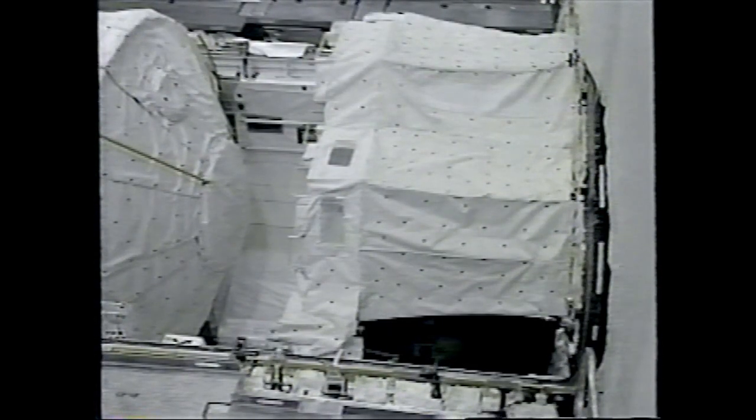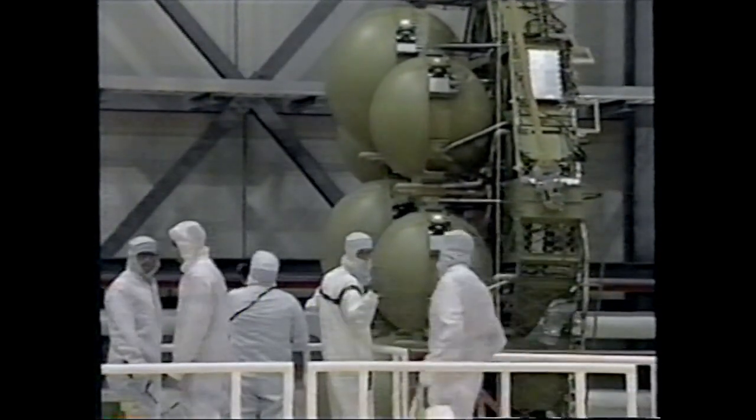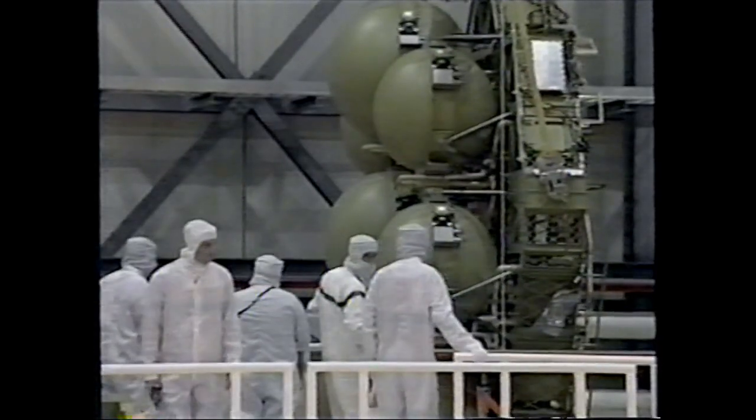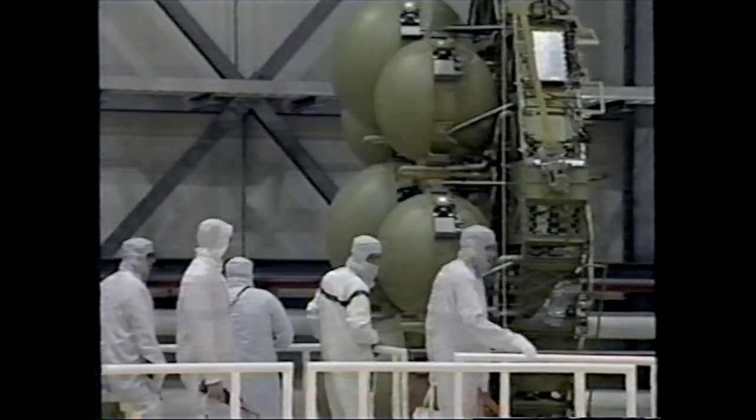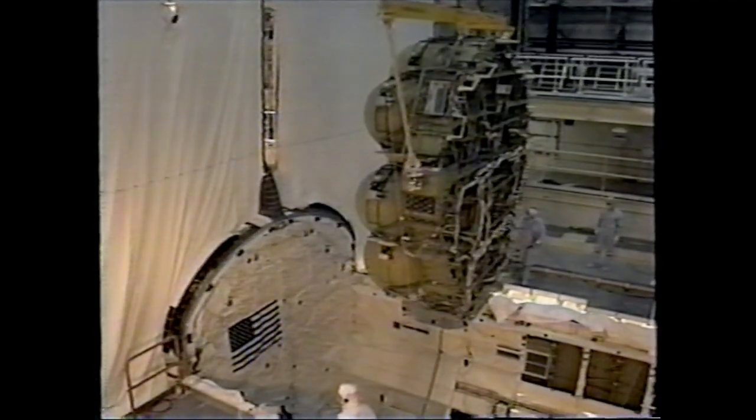These achievements included changeout of a hydrogen tank on the vehicle's cryogenic pallet. Installed on Columbia in mid-1992, the cryogenic pallet supplies extra propellants to the space shuttle, allowing the vehicle to stay in space much longer.